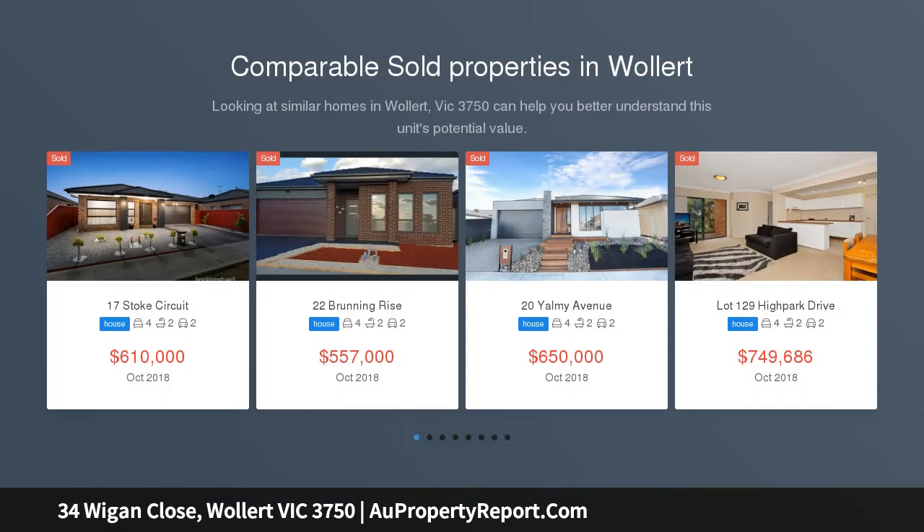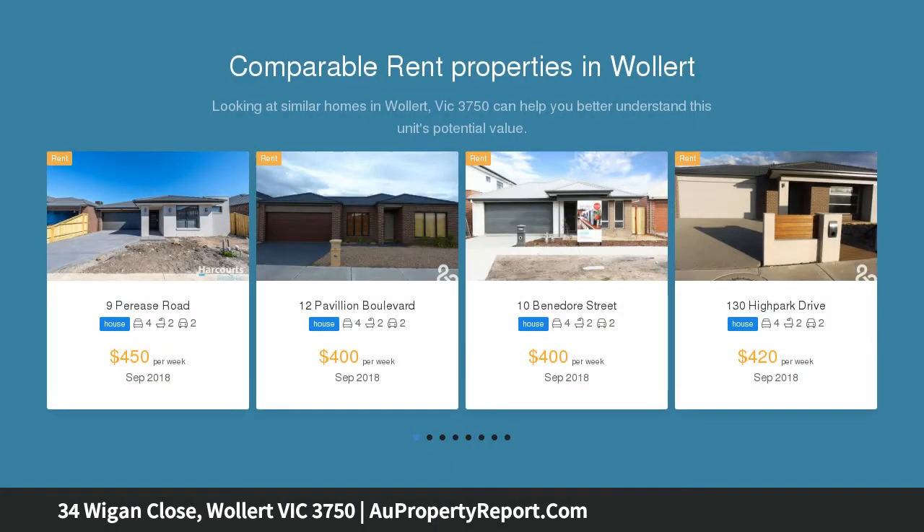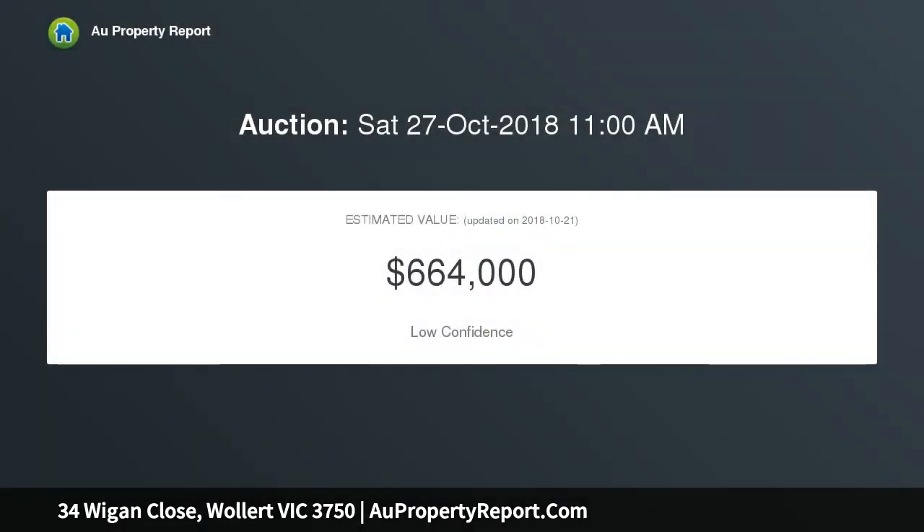Be prepared to fall in love with this two years young residence overlooking parkland with refined quality throughout. It offers a flexible floor plan consisting of a formal lounge, modern kitchen including stainless steel appliances and walk-in pantry, open plan family and meals area, master bedroom with ensuite including oversized shower, two more bedrooms, and a sparkling central bathroom.